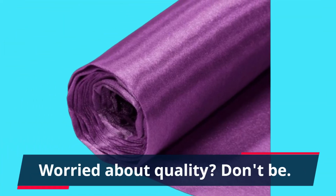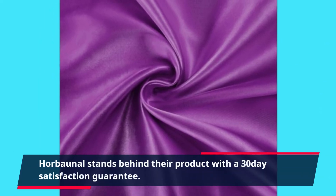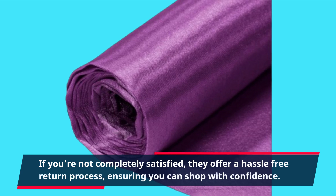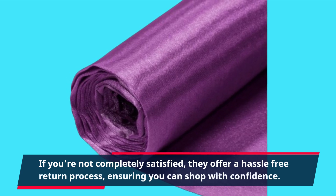Worried about quality? Don't be! Horbonnel stands behind their product with a 30-day satisfaction guarantee. If you're not completely satisfied, they offer a hassle-free return process, ensuring you can shop with confidence.